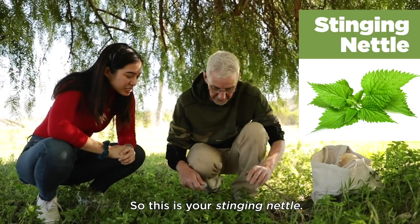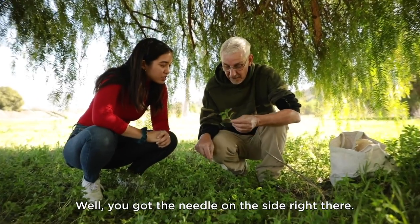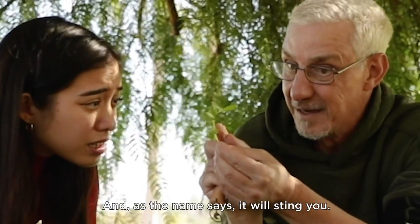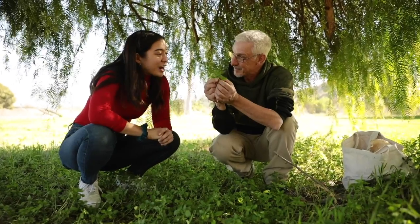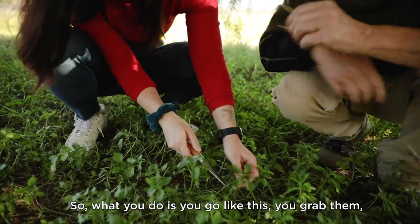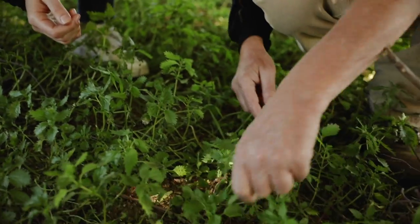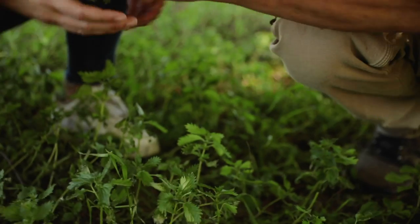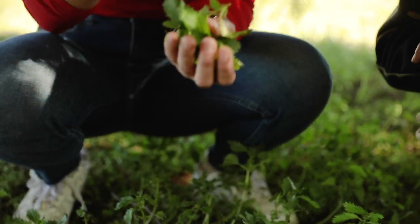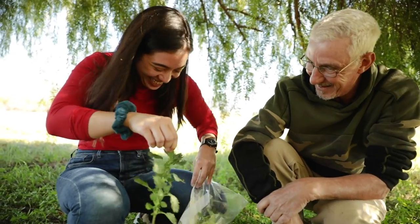So this is your stinging nettle. This is the best for food. How do you recognize stinging nettle? You have a little needle on the side right there. And as the name says, it will sting you. So you're not safe grabbing any part of it. What you do is you go like this — you grab them and cut the top. Grab and cut the top. You're like a machine. Ah! It's like it stabbed me! This really hurts.